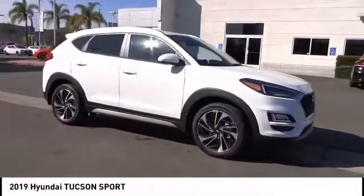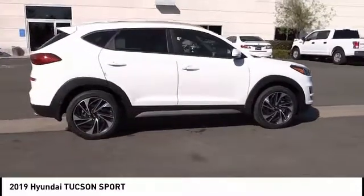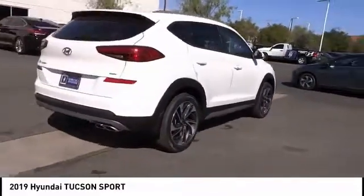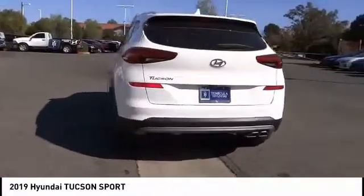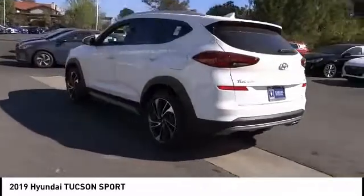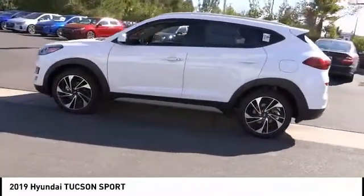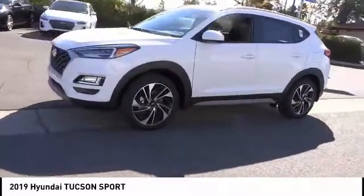We are pleased to show you the 2019 Hyundai Tucson. The Hyundai Tucson is Hyundai's first CUV to be designed in Europe. Tucson takes the boxy utility vehicle and transforms it with flowing curves, graceful lines, and style to spare. It's the future of the crossover and is priced below thirty-five thousand dollars. This vehicle has less than 100 miles.